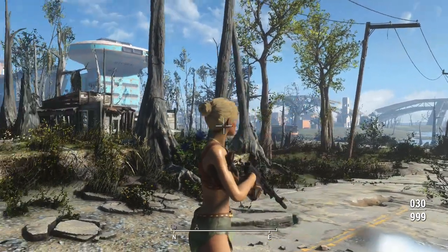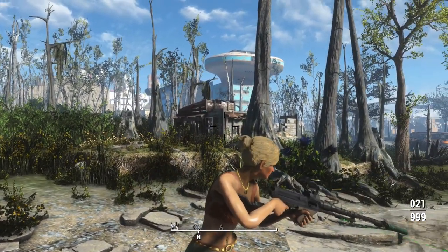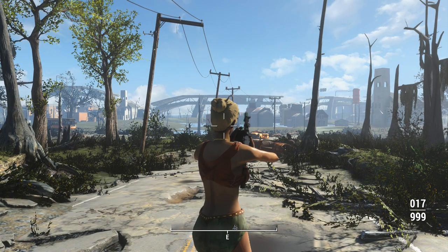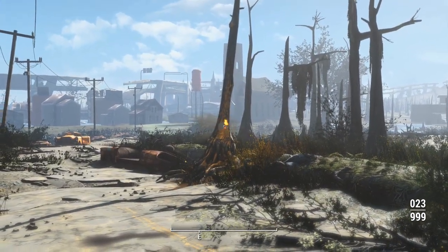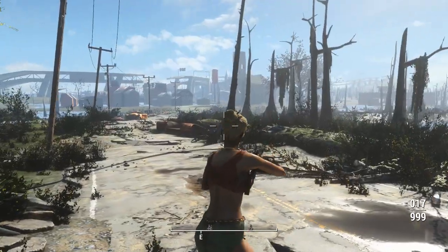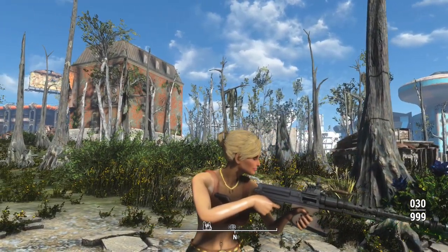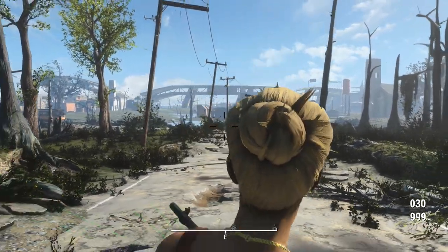So, the elephant in the room about this weapon: the third-person animations are munted. They're even more munted if you've got the camera looking away from where you're actually aiming. For all intents and purposes the bullets will go where you're aiming if you use it in third person, unless you've got the camera tilted around — then they'll just go straight to the ground. It appears to be using an animation set that is not designed for the player.